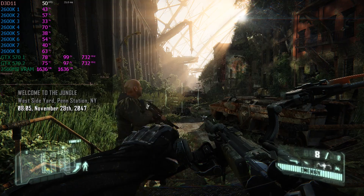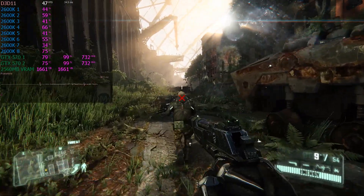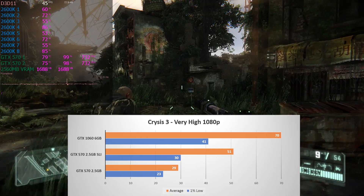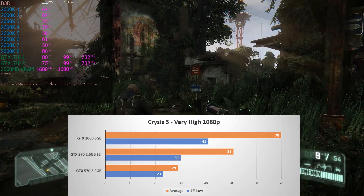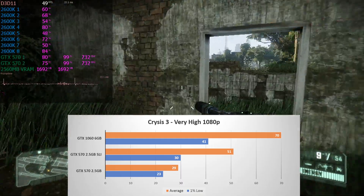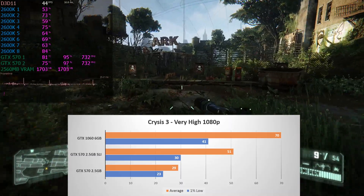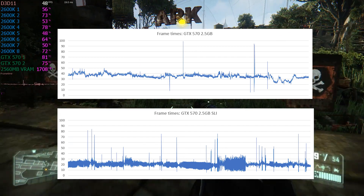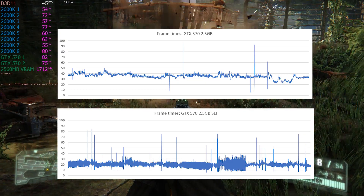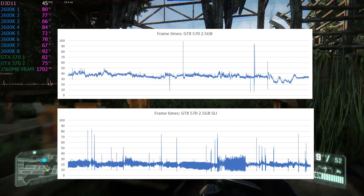Can't do benchmarks without Crysis, so I tested Crysis 3 on the Intensive Grass level on the first mission using the very high preset. Scaling here is very impressive — the single card scoring 29 FPS — and performance jumped 76% in SLI to a 51 average, with 30 FPS for the 1% low. Frame times were quite a different story however; the single card did quite well apart from a few hiccups, but SLI was a mess in general, with large spikes to over 70ms. Not exactly something I'd recommend playing on.